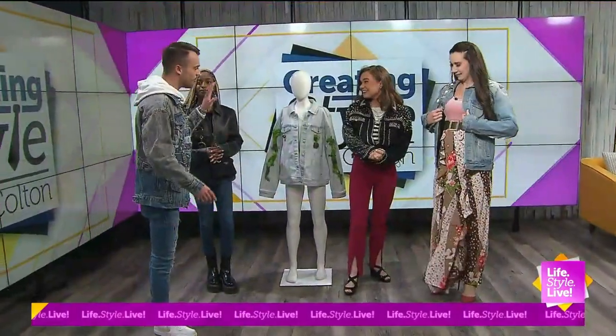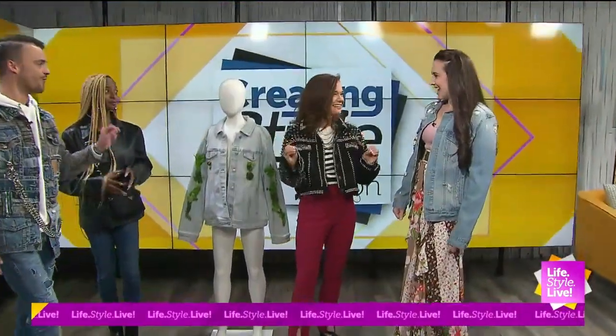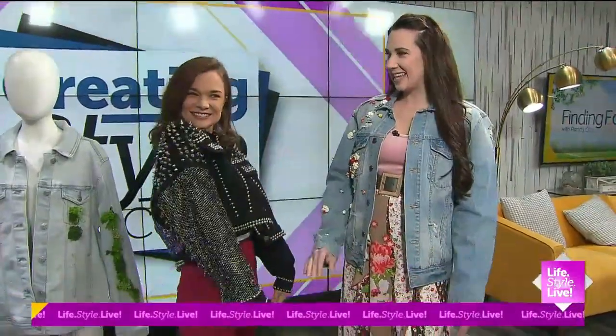I guarantee you're the only person with that jacket. That's what I like to hear. It's a one-of-one, one-off. Yes. And it's done by my girl Taylor Nelson over here. Introduce your girl for us, please — Ms. Taylor.